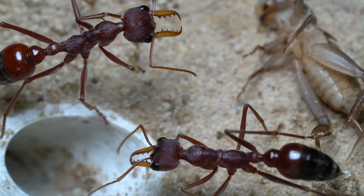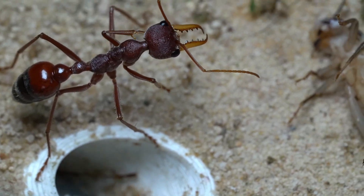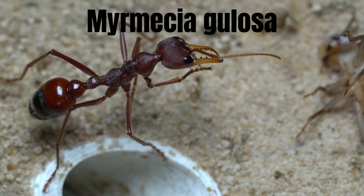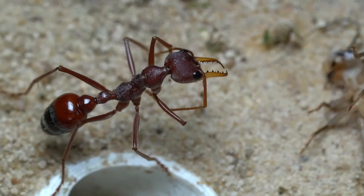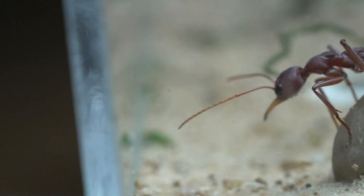Hey guys, welcome back. Today we'll be doing an update on one of our colonies, the impressive Mimicia gallosa. These vibrant red species can be found throughout the east coast of Australia, where they dominate areas of bushland.